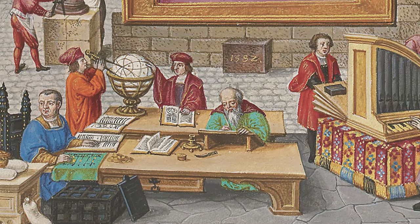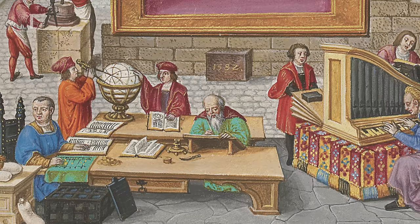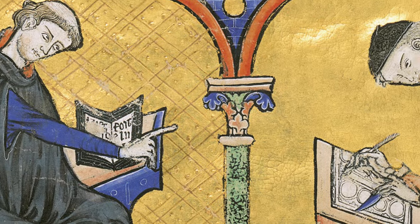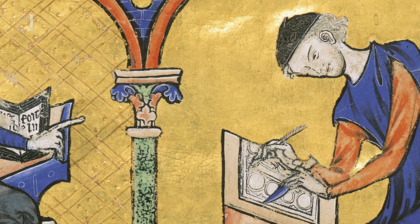The scribes' work ruins the eyesight, curves the back, breaks the ribs and hurts the stomach, causes pain in the kidneys and upsets the whole body.